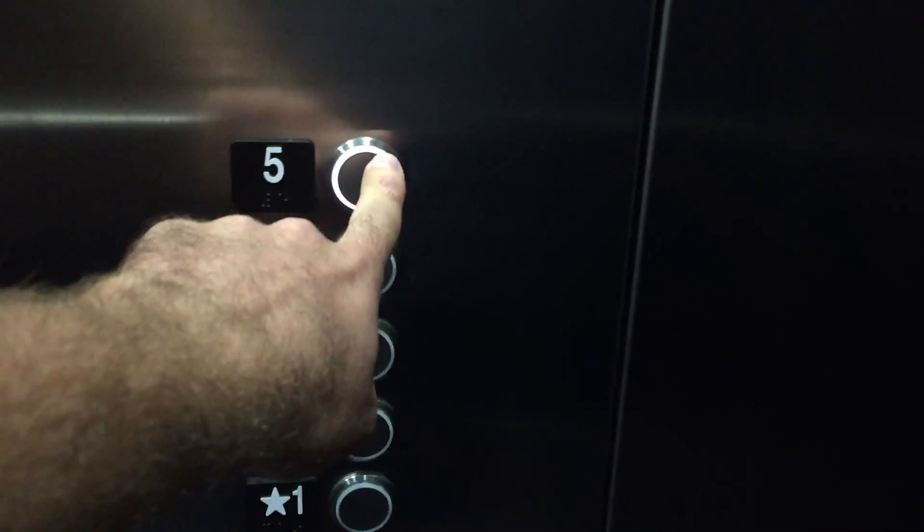Let's go up to five. Which floor do you like? Four, please. Four? Okay. Going to four? Yeah. Okay.